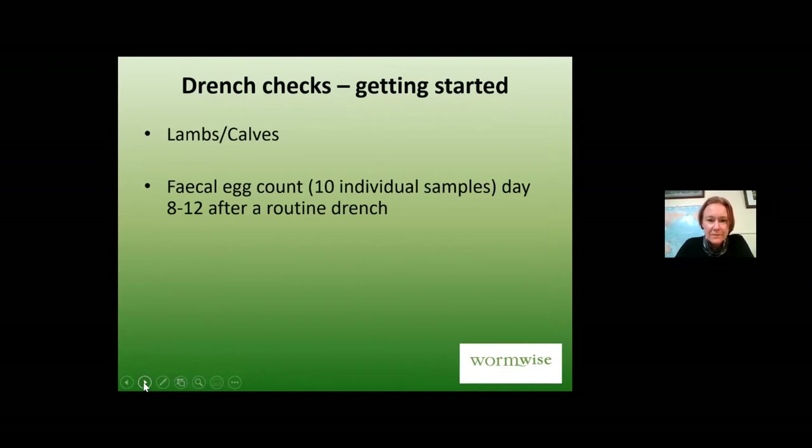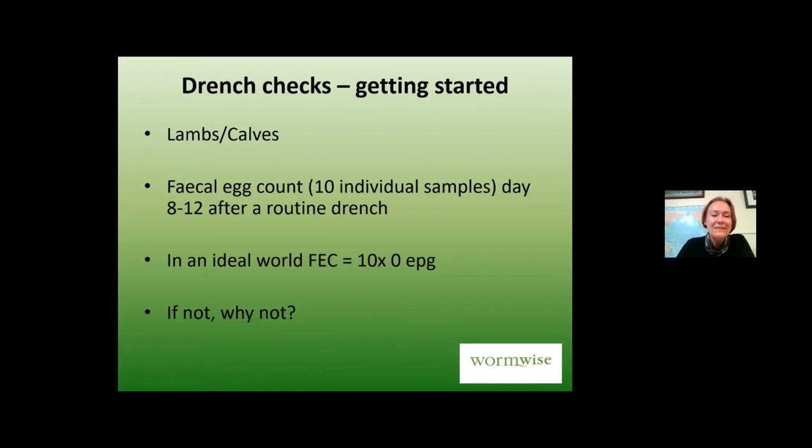You do your routine drench on a group of lambs or calves and then at day eight to twelve after the drench, take some samples and hopefully they've all got an egg count of zero. Day eight to twelve is recommended because a number of products have a short period of persistency — Monepantel has persistency of maybe four or five days, as does abamectin in non-resistant worms. If you do them at day seven, that's fine; day twelve is fine. If you leave them much longer, there is a risk some species can produce eggs again within about fourteen days, but that's uncommon.